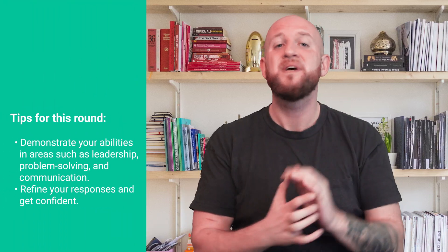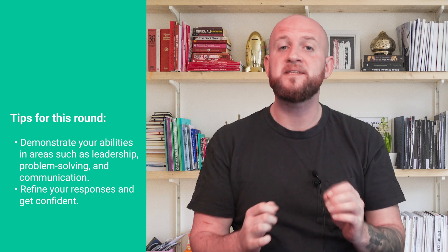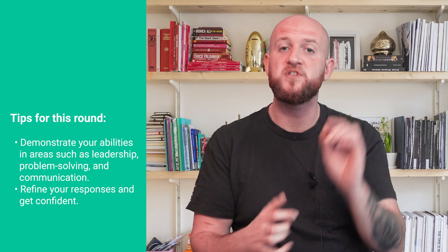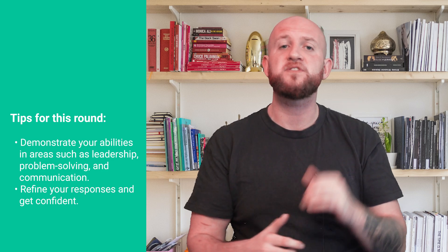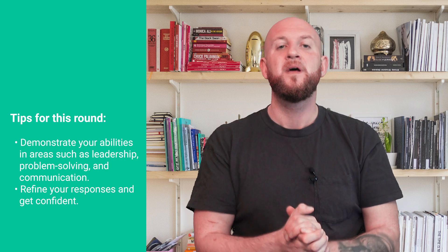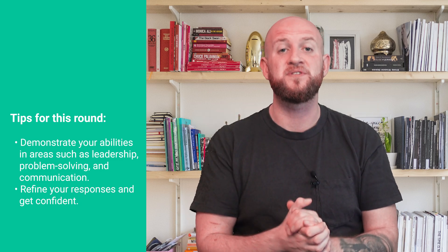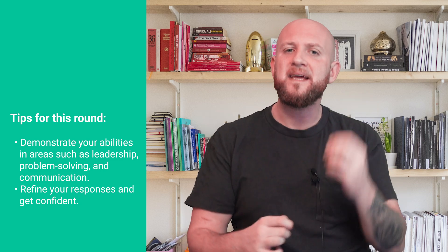Here's what I suggest to perform well in this round. Review your past experiences and identify specific examples that demonstrate your abilities in areas such as leadership, problem solving, and communication. Practice answering behavioral questions under simulated interview conditions to refine your responses and build confidence.